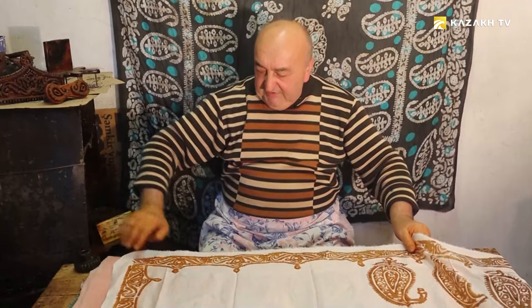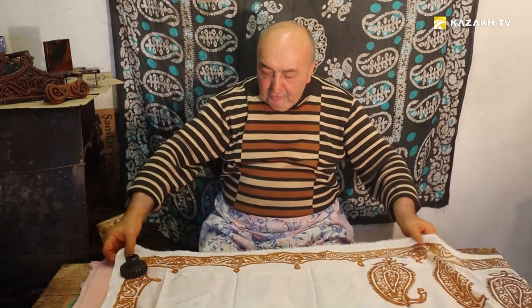Basically, the process is divided into several stages. This includes preparation of silk fabric, pattern application, coloring, and drying.